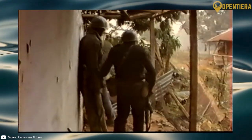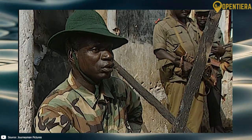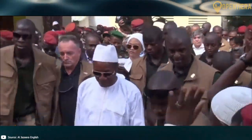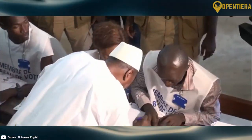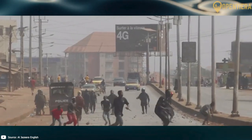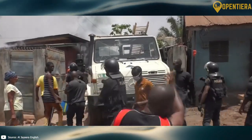Domestically, Guinea has suffered from political instability and authoritarian regimes. The current president, Alpha Condé, amended term limits and won a controversial third term in 2020 amid violent protests, raising concerns among Western nations.